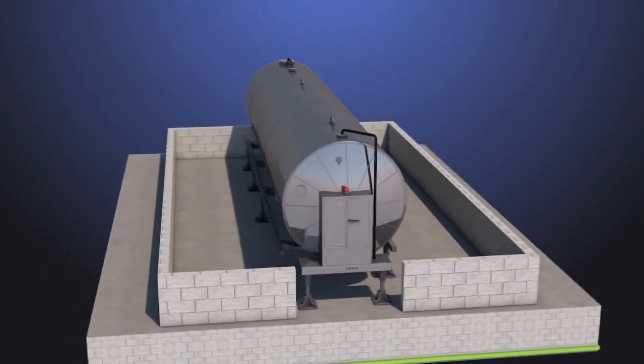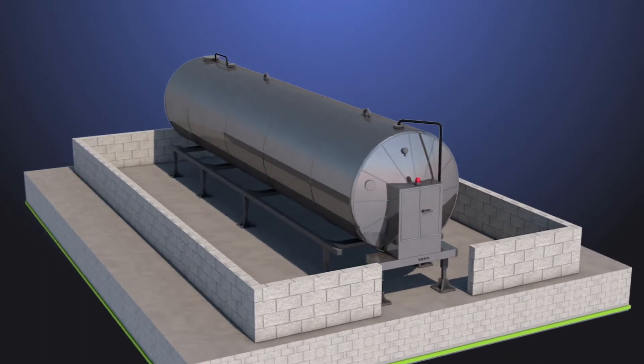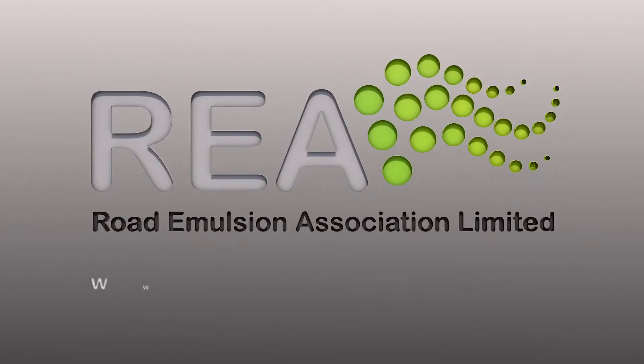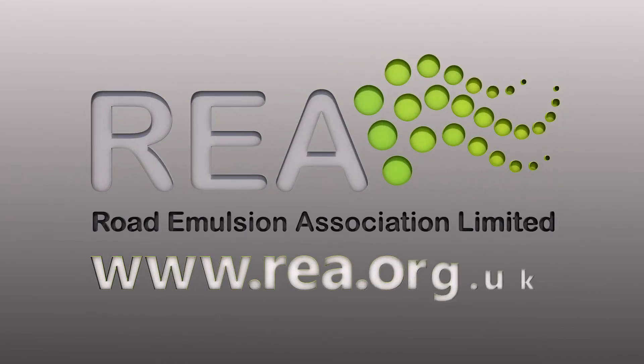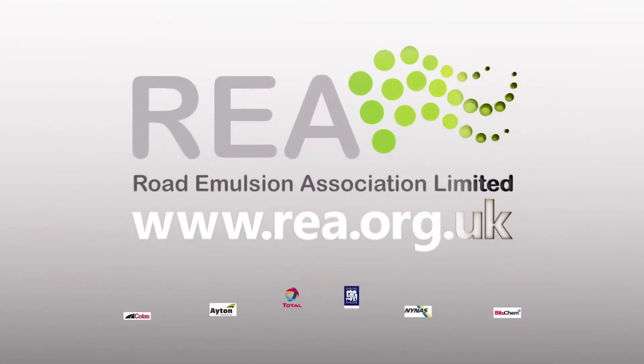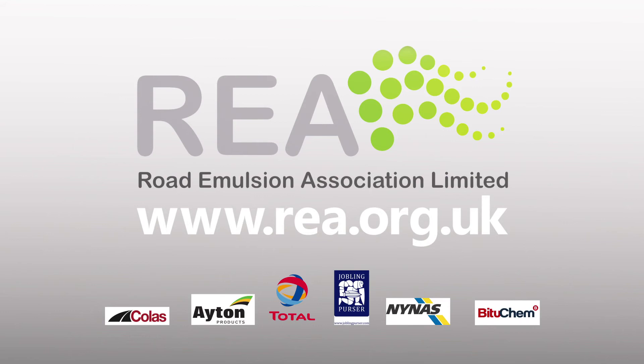Most Bond Coat suppliers can provide mobile storage tanks, which must be bunded. For further information, please contact the Road Emulsion Association at www.rea.org.uk. Technical data sheet number 5 can be referred to by visiting the REA website.